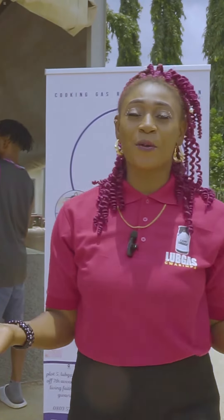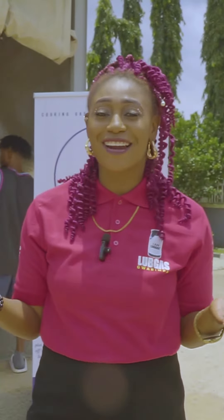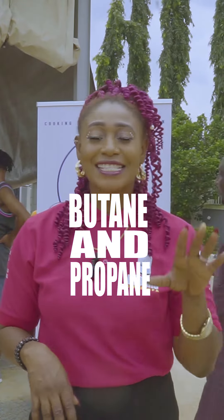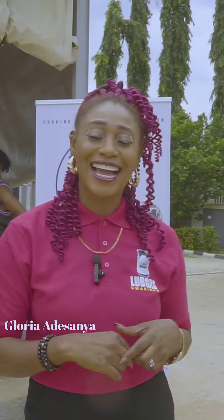Okay, we've come to the end of our question and answer section for today. Unfortunately, our customers didn't get the answers right. Do you want to know the answers? I guess yes. And the answer is butane and propane. Stay tuned to our Monday morning question and answer section. I remain your host, Gloria Adesanya.